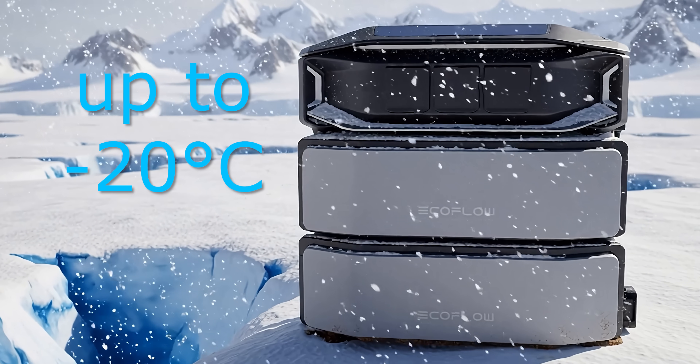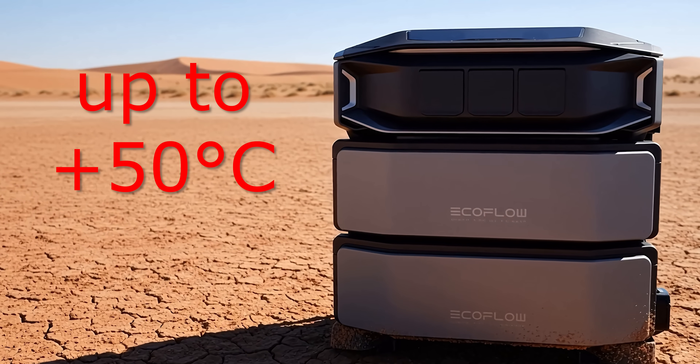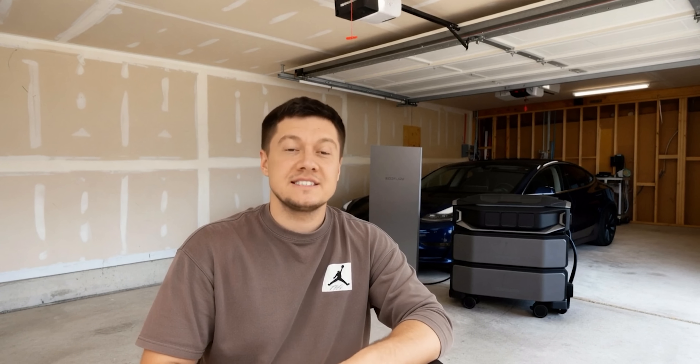It's built like a tank, using EV-grade LFP cells protected by dual battery management systems. For frigid nights it has auto heating, and for extreme heat it operates flawlessly at up to 50 degrees Celsius. But what does this engineering actually deliver? Let's talk numbers, because they are staggering.